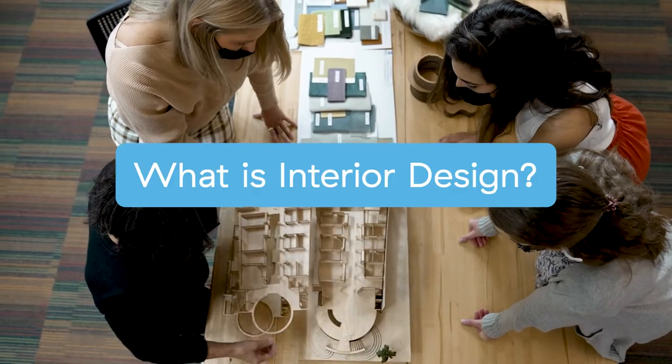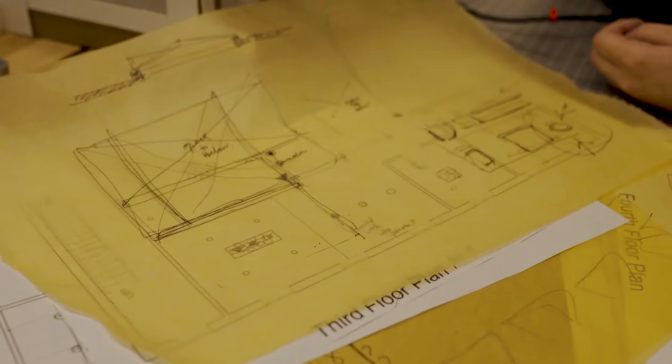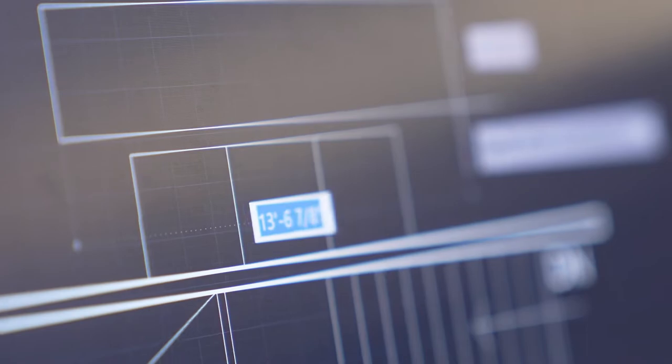Interior design is the art and science of understanding someone's behavior and designing that space that feels efficient and functional. We become that in-between zone between architecture and people, and we create these spaces that address people's needs, but we do it in a very holistic way.